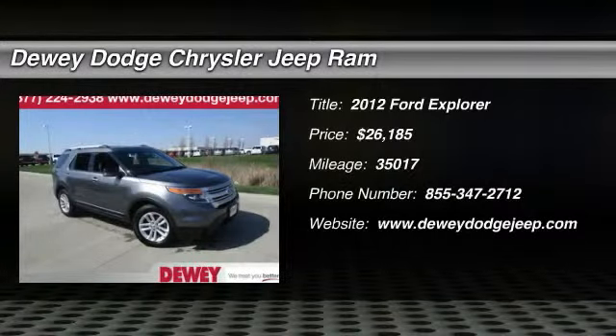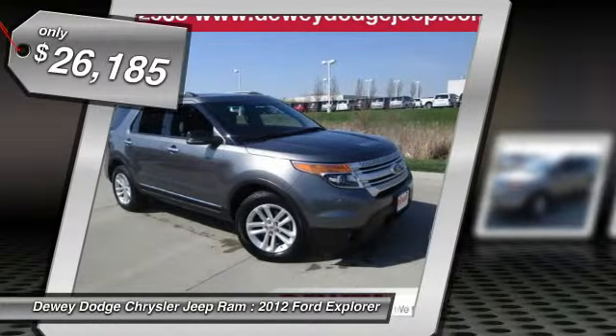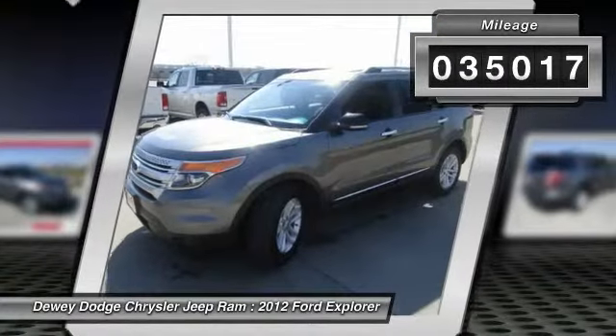The 2012 Explorer. You've got a lot of capabilities to call on in a Ford Explorer. Don't underestimate your choices. It is priced below $30,000, and this vehicle has less than 40,000 miles.